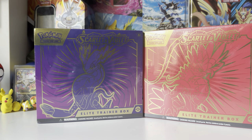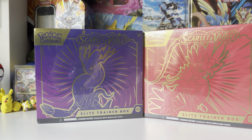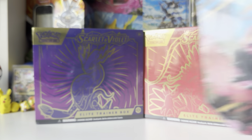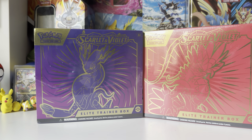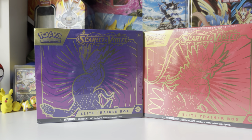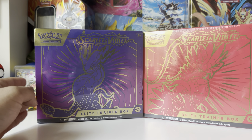I do have a random blister pack that I don't know what I'm going to do with. We have everything else we haven't opened up yet — like our Sword and Shield base set packs, the Zapdos one, and a bunch of other stuff. There's a bunch of stuff we'll be opening up for you guys in the upcoming days.